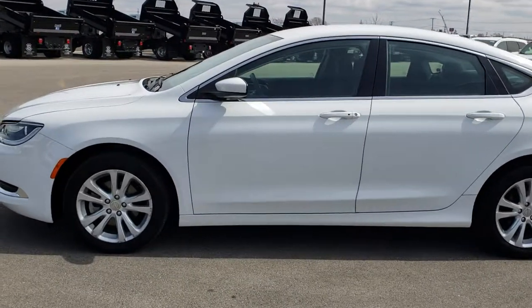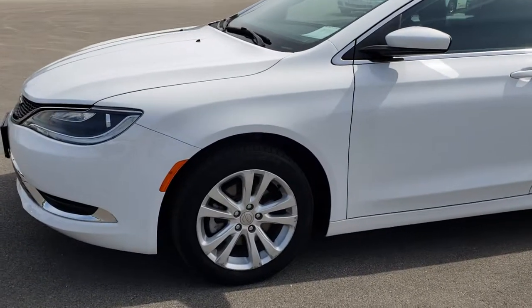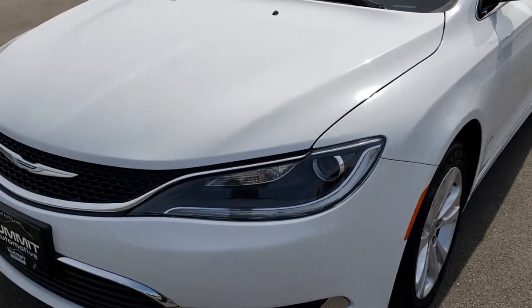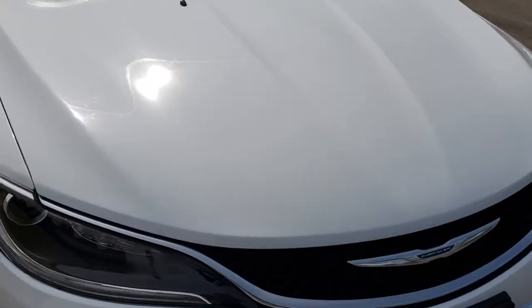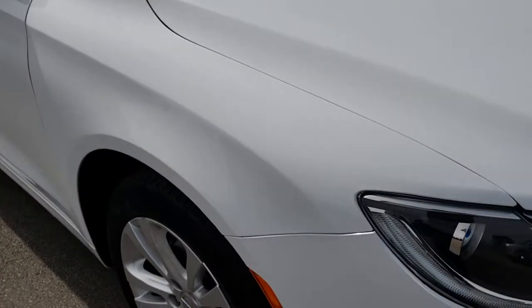This is stock number 8J162A. We are here at Summit Automotive in Fond du Lac, Wisconsin, your new and used car headquarters. Today we are taking a look at this super clean 2015 Chrysler 200 Limited. This vehicle has a 2.4 liter multi-air motor and from this HD video you will be able to tell that this car is in excellent shape considering the age and miles on it.